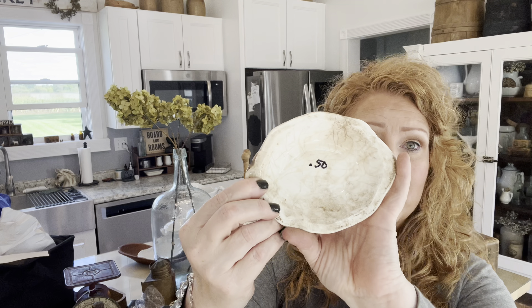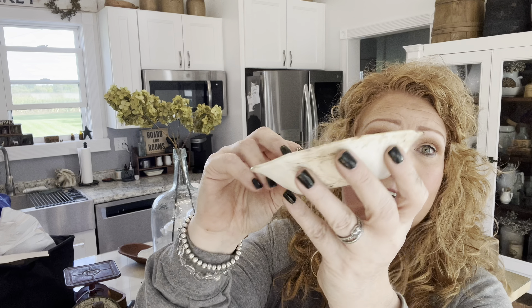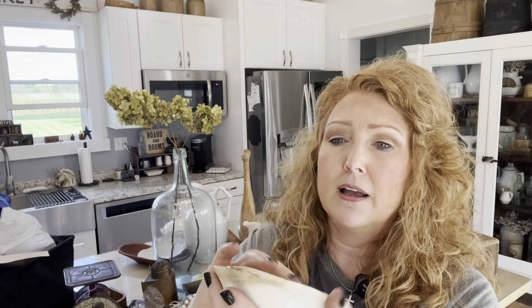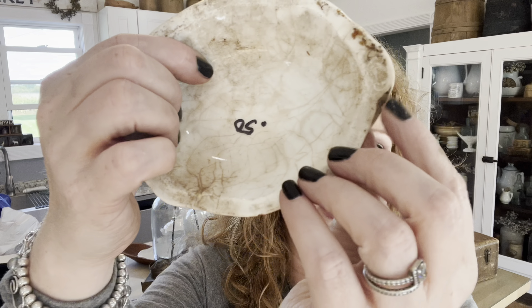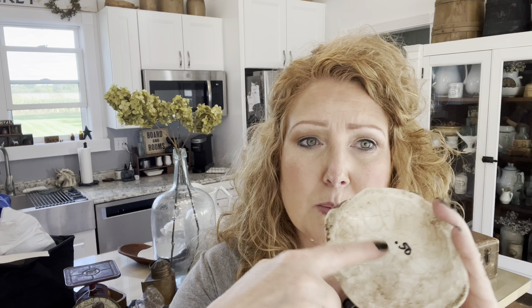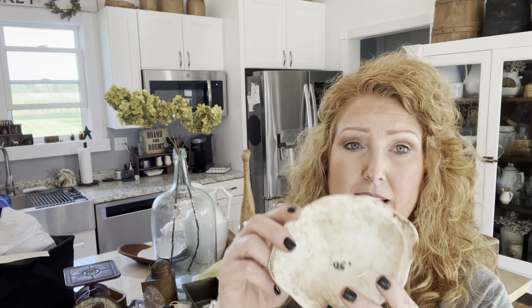Now this piece of ironstone is a Johnson Brothers — it is crackled crazing, but there are crackled crazing lovers out there. It does have like a chip right there so you can see the stone in it. I hate when they write on Sharpies because on older pieces sometimes it doesn't come off as well, even with the magic eraser and alcohol. So hopefully I can get that off, because this is a cool crazing piece.